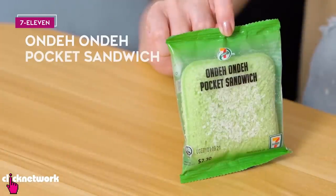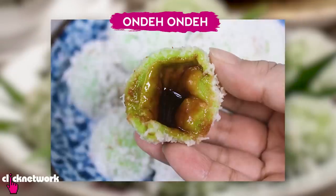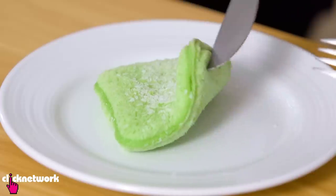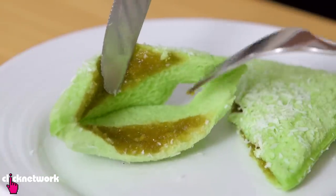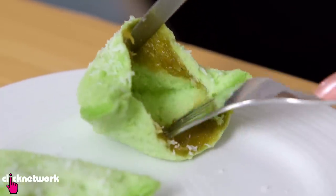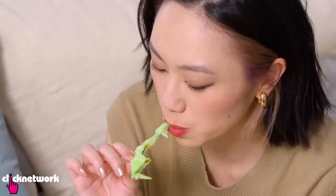So here we have a sandwich version of Onde Onde. Onde Onde is a traditional type of kueh — it's a glutinous rice ball with molten palm sugar gula malacca inside and it's coated with grated coconut. The sandwich is a lot softer than I thought it would be. There's actually very little filling — at the edges it's just all bread — and it's kind of the same on the other side. It's looking slightly disappointing at the moment, but let's still give this a shot.